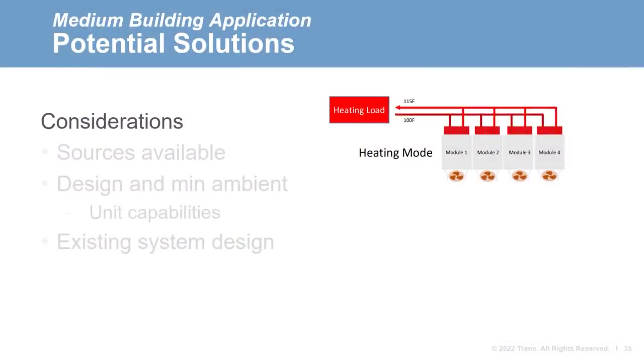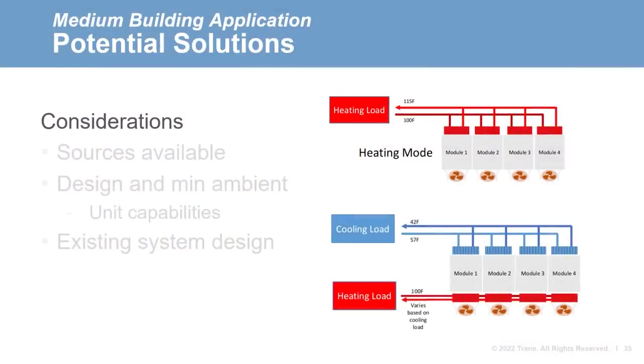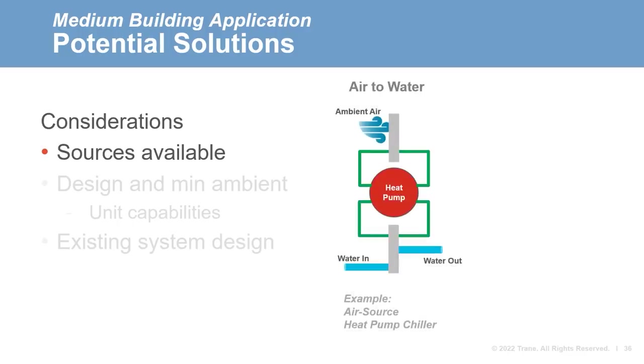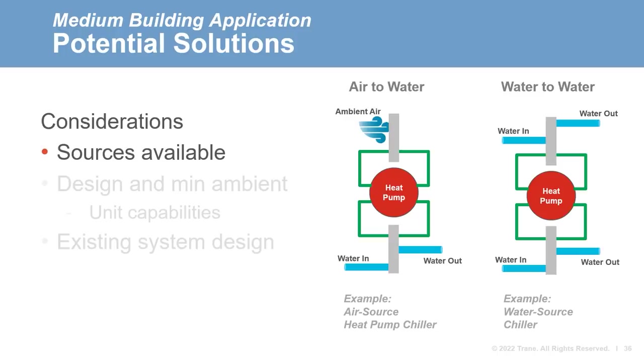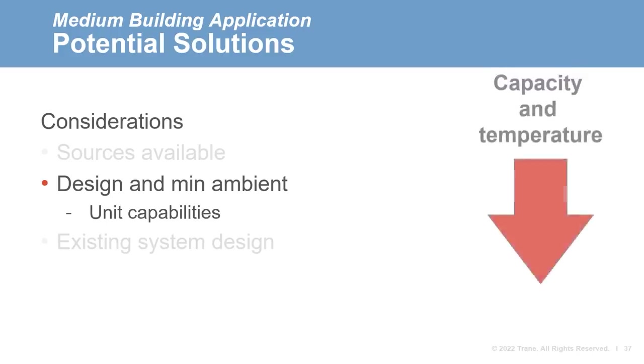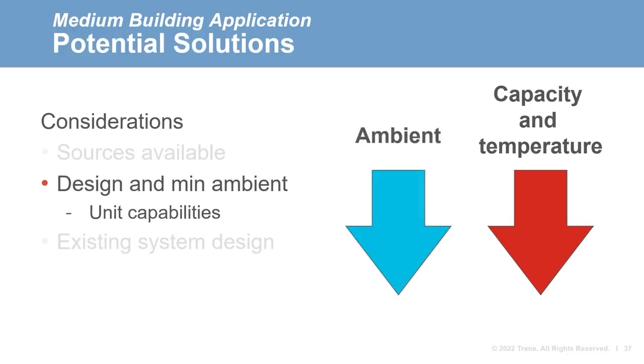Before electrifying our building, we need to consider a few design aspects. Because the chiller is already electric, we'll focus on products that provide heating only or simultaneous heating and cooling. The first design factor is the source of heat — is this an air source or water source product? For air source equipment, we must understand the ambient weather conditions, as the quantity of heat and available hot water temperatures degrade as the ambient decreases. We also need to consider the defrost cycle for air source products. For water source, we need to consider the available temperatures of the source fluid to determine if the unit can perform as intended.